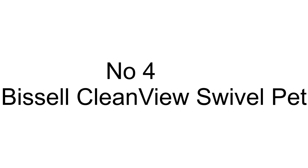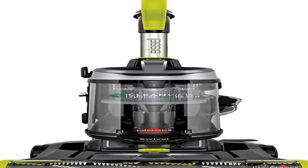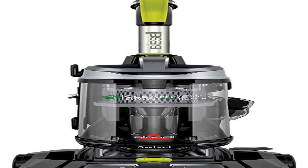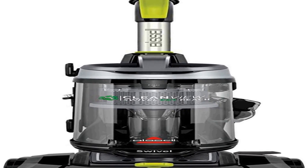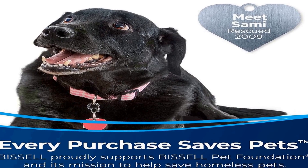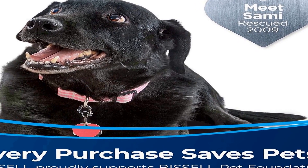The number 4 on the list is a Bissell product. On Amazon you will get a number of different products, but we are putting this in our list because of many different aspects. Every purchase saves pets — Bissell proudly supports the Bissell Pet Foundation and its mission to help save homeless pets.